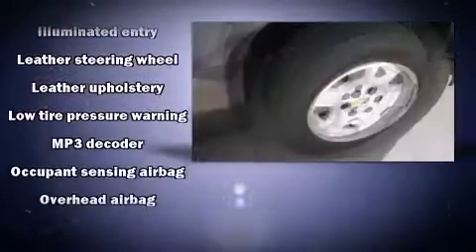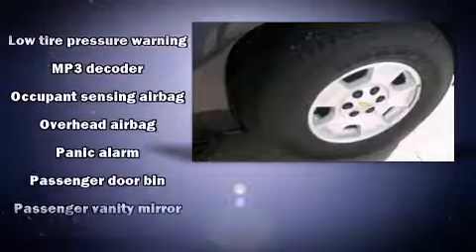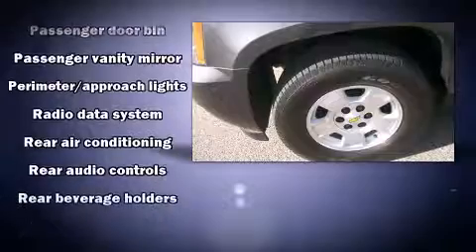Passengers are protected by various safety and security features, including dual front impact airbags, OnStar, and four-wheel disc brakes with ABS.